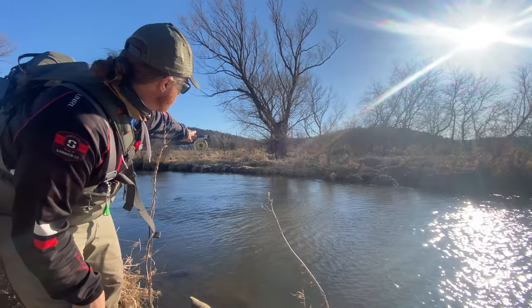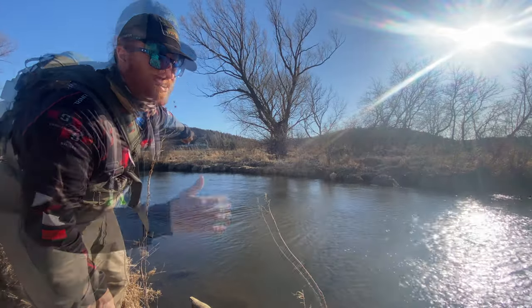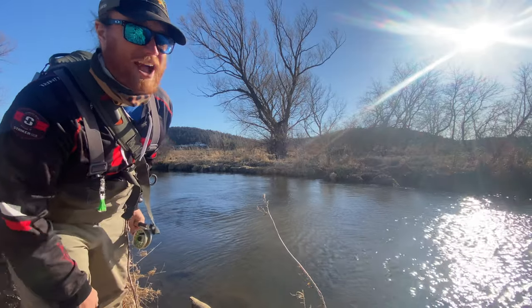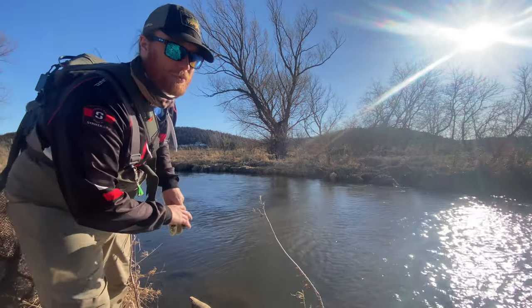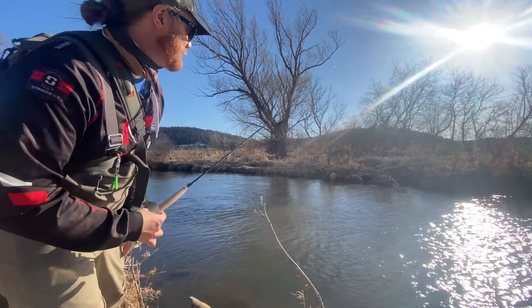I'm not sure it showed up on video, but there's actually a fish that rose past that boulder in the water. That's one of the things — keep your eyes out. If you're searching and seeing where they're at, one of the easiest ways is to see trout rising, sneak up on them, find a good way to get to them, and then go after them.